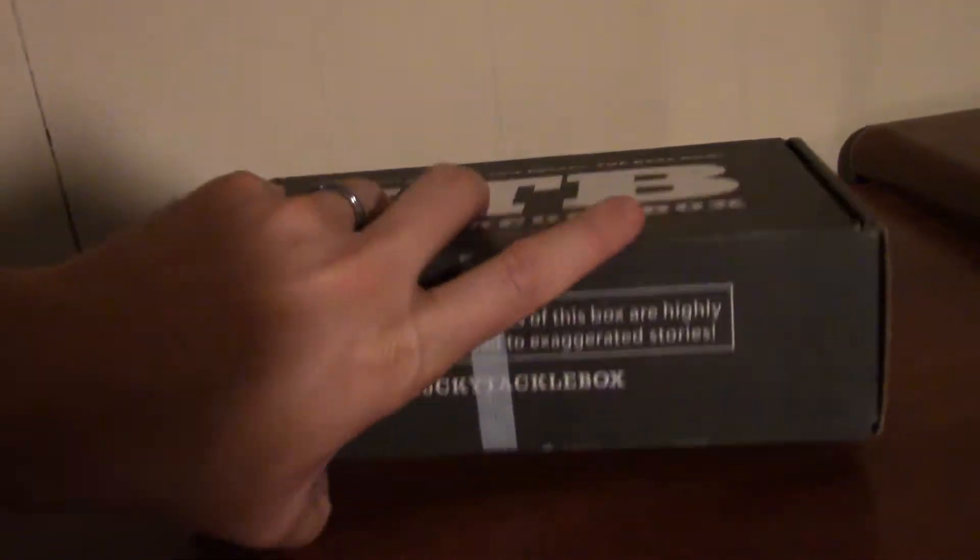What's going on guys, quick video — I'm doing a giveaway on an entire Lucky Tackle Box Bass XL box. Check out what I'm going to give away in this box.